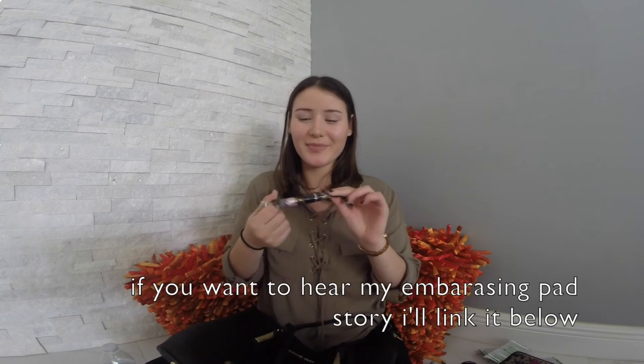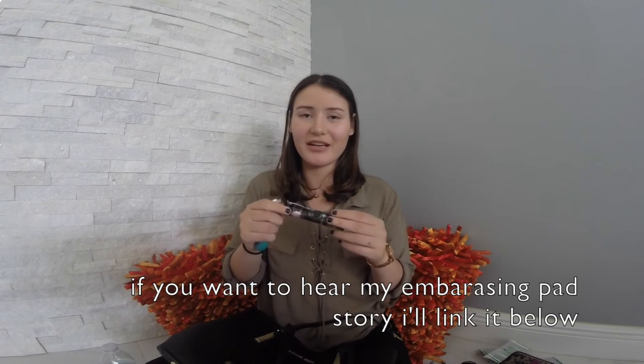I have a tampon in here — this is not used. It's just because I want to be careful just in case I get my period and don't have anything with me. It just looks worn because I've never used it and it's been in my purse forever, but it's still good.